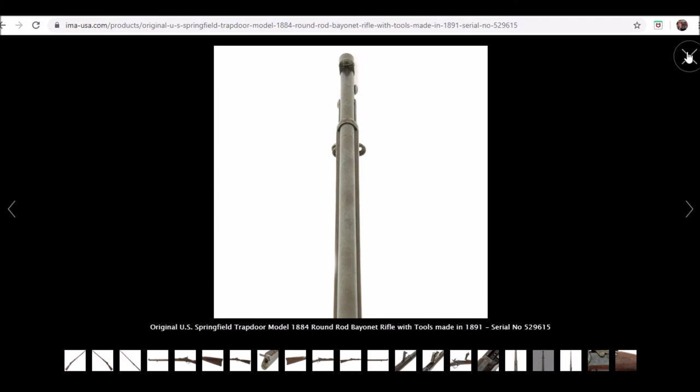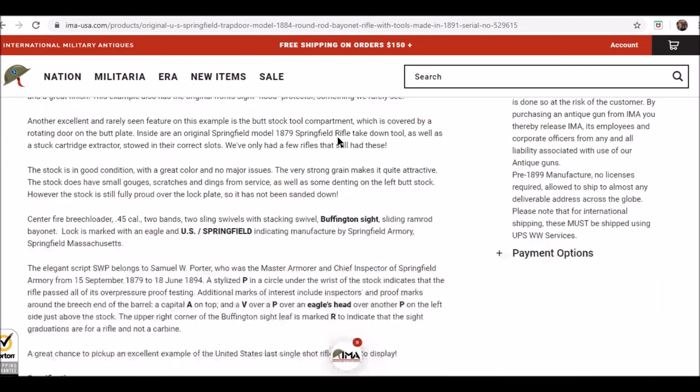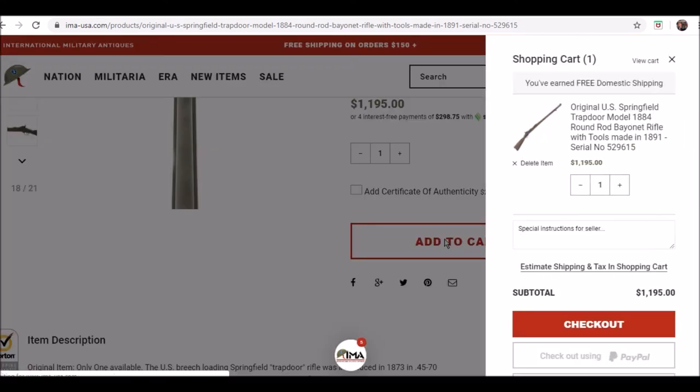So I plan on ordering this rifle, getting it in, and videoing it so that you guys know what to expect whenever you order from these guys, because that's the kind of stuff I kind of question. As you can see, it's really easy to order — add to cart, go through all the steps — which is bad for all of our bank accounts. But yeah, really good website.